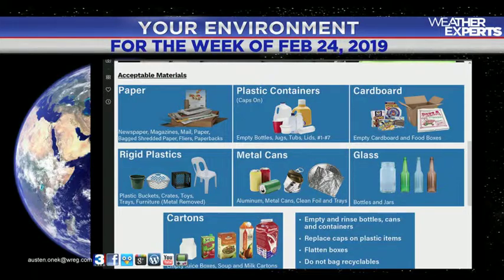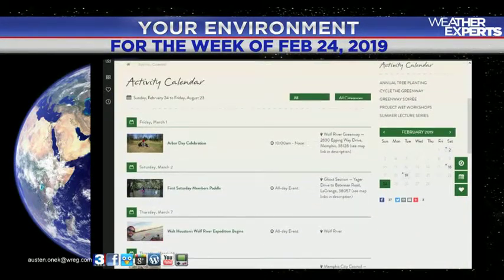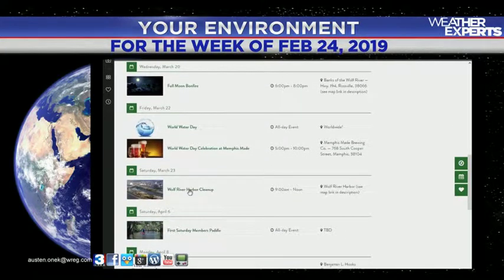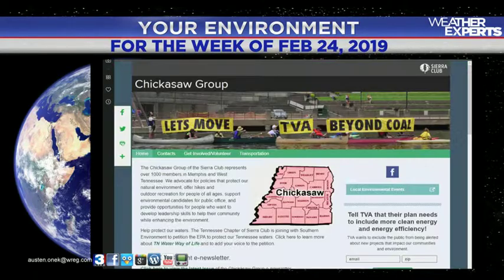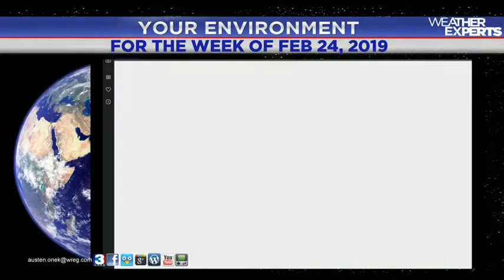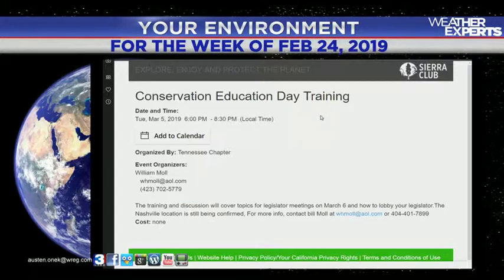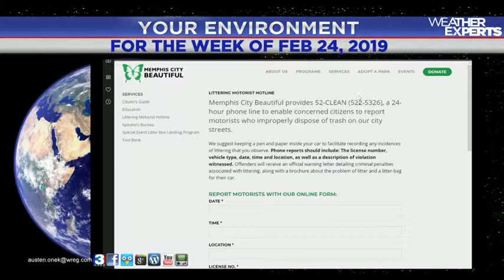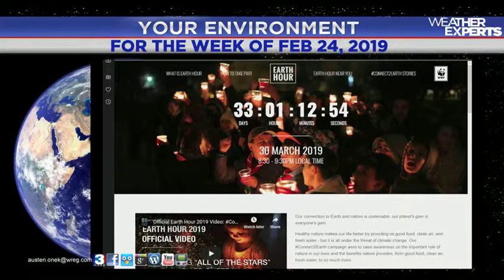Wolf River Conservancy has got a lot of events coming up, including Friday March 1st, the Arbor Day celebration, and also the Wolf Harbor cleanup coming Saturday, March 23rd — go to wolfriver.org for more. The Chickasaw Group of the Sierra Club will be holding a training session in Nashville about how to speak to legislators about what's important with the environment, coming up on March 5th — sierraclub.org Chickasaw Group for more. Nature classes are also available through the Memphis Pink Palace Museum system at the Lichterman Nature Center on Quince. And Memphis City Beautiful has details about how you can report littering — send the license plate to Memphis City Beautiful and let them handle it.